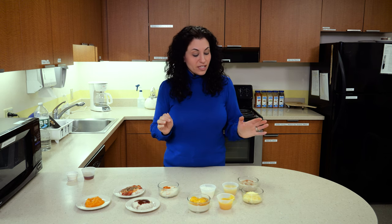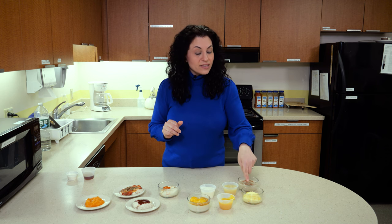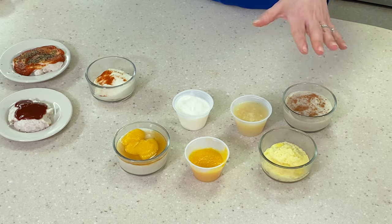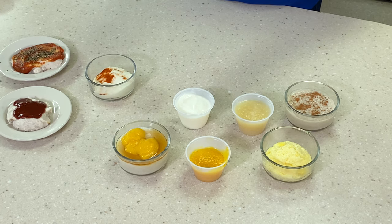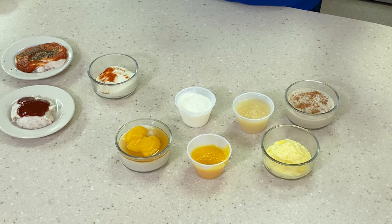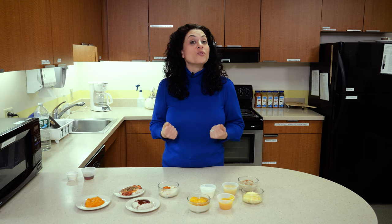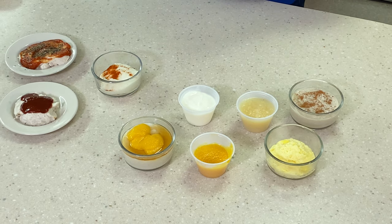I also have here some oatmeal with cinnamon on top. These are blended scrambled eggs — I put the scrambled eggs in the blender with some milk and a little bit of American cheese. You can also use a little bit of cream cheese to add a nice smooth texture. And we have some applesauce and some yogurt.